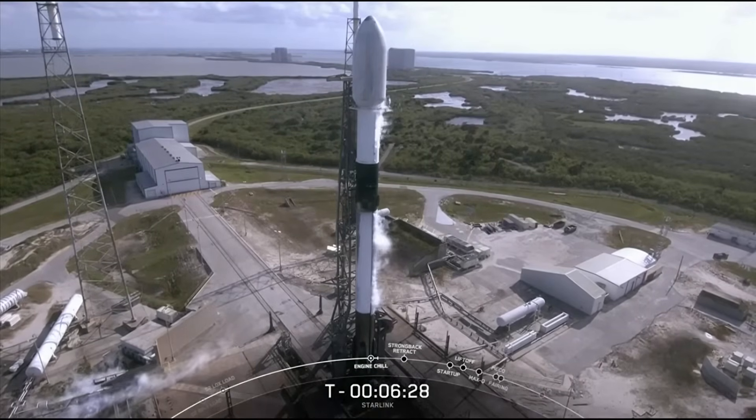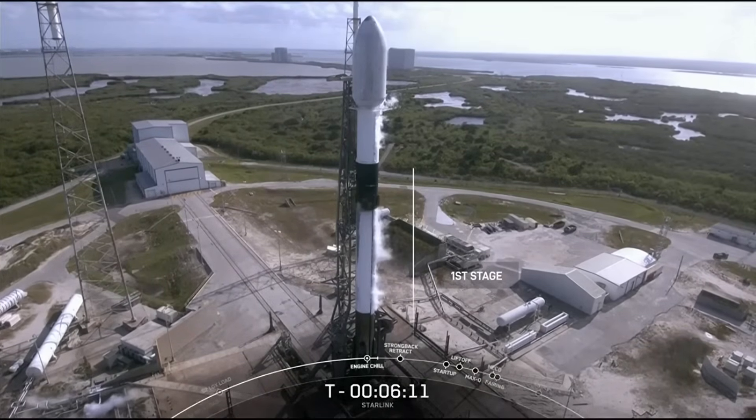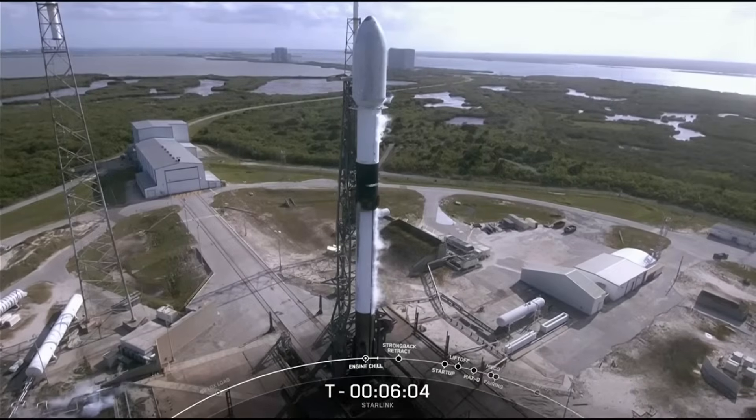The part of the rocket responsible for powering these repeat trips to space is called the first stage — it's the bottom portion of the vehicle on your screen. The dark soot you might see around the base of the vehicle are remnants from its previous launches. This particular booster has supported five previous missions: GPS 3 Space Vehicle 4 and 5, Inspiration 4, a Starlink mission, and most recently AX1 or Axiom 1, which launched just three weeks ago.